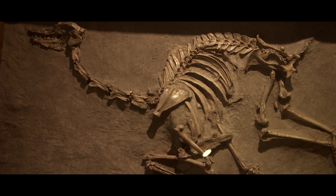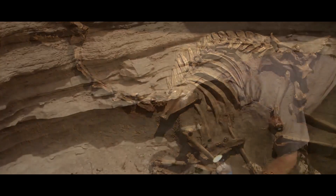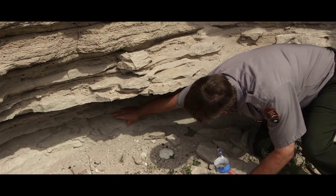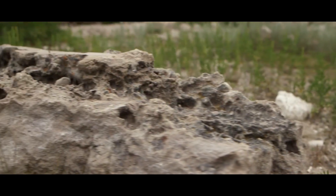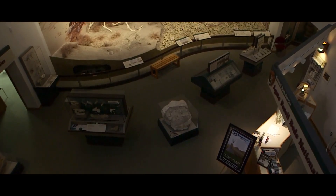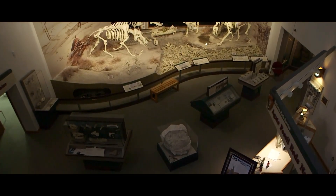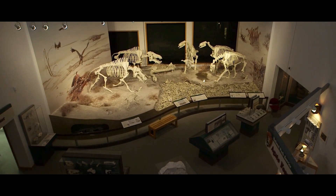Scores of fossils have been discovered, many of which are nearly complete and in exquisite preservation. This was likely due to the unique taphonomic conditions of the locality. The valley was once filled with ephemeral waterholes, bringing herds of extinct wildlife together during periods of drought, with numerous species eventually succumbing to dehydration and exposure.